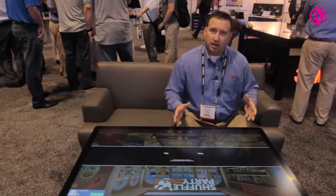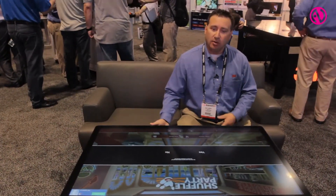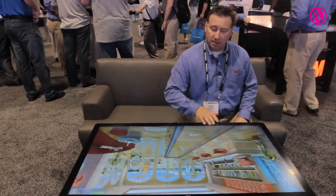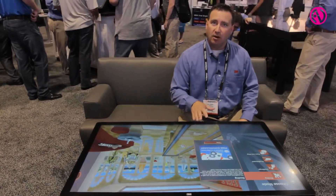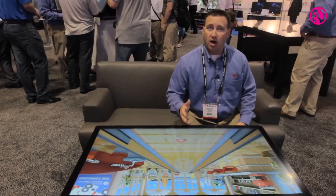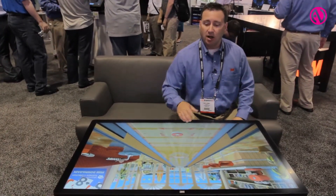Basically what you see here is an embedded computer in the coffee table and then a multi-touch C46 from 3M on the top. This platform was just released last week and is now available for sale. For more information you can go to 3m.com/touch or 3mtouch.com.